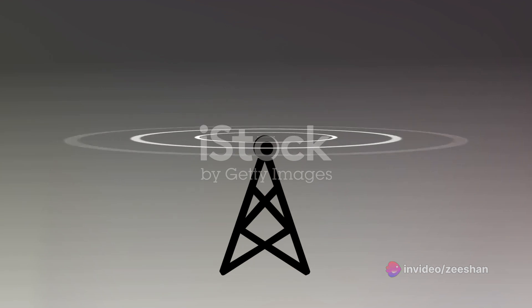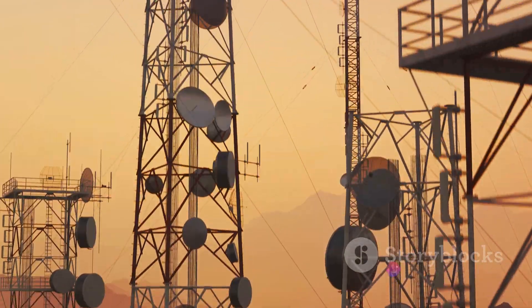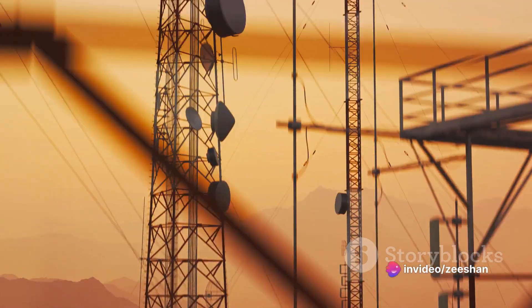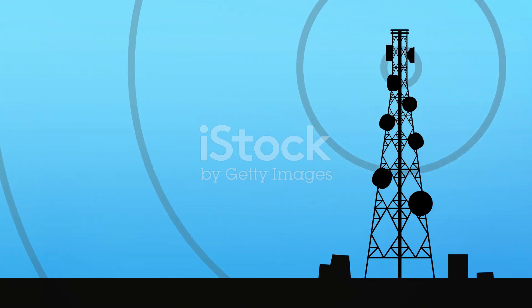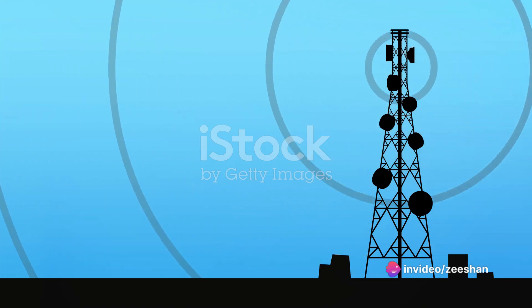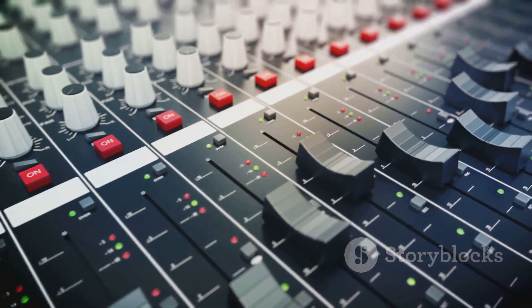The signal, which may have become weak during transmission, needs to be strengthened again. This is where the amplifier comes in — it boosts the signal's strength so it can be accurately retransmitted. Then we come to the final stage: retransmission. But here's the catch: the signal isn't merely retransmitted as it was received. Instead, it's shifted to a different frequency. This frequency shift is crucial as it prevents the incoming and outgoing signals from interfering with each other. This frequency conversion is performed by the mixer, a component of the transponder.